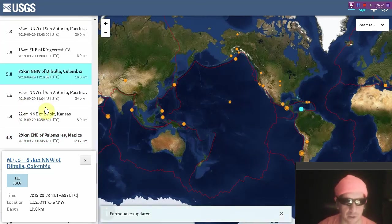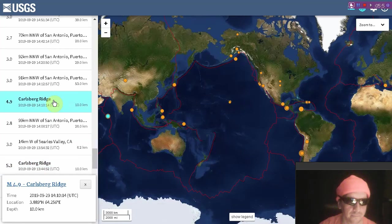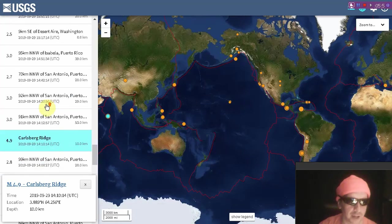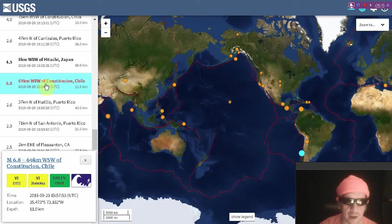Here's a 5.0 at Colombia. Here's a 5.3 at the Carlsberg Ridge, southwest of India. Here's another 4.9 aftershock in the same place. And there we have the largest quake of the past several weeks — 6.8 at Chile.